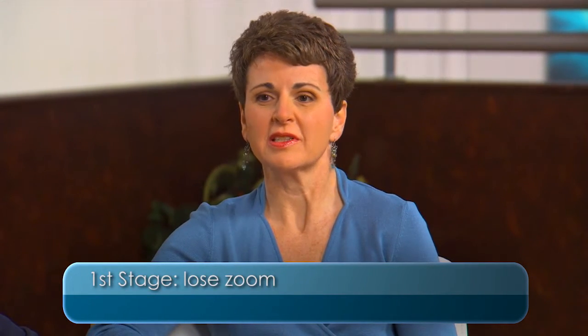Jamie, could you tell us a little bit about what dysfunctional lens syndrome is? The natural lens goes through basically three stages throughout our lifetime. The first, it loses its zoom — it's called presbyopia — so we actually have to put on readers and/or wear monovision contact lenses or something to address those issues.